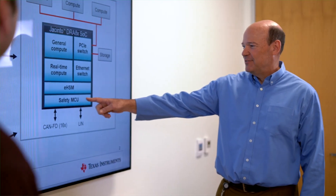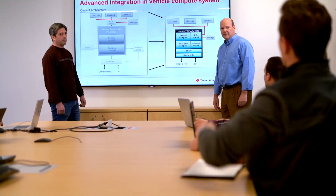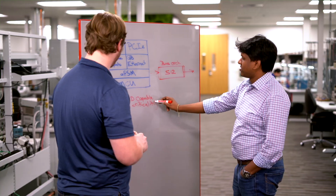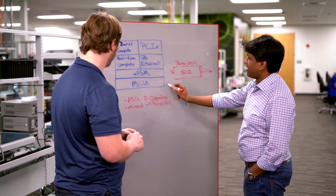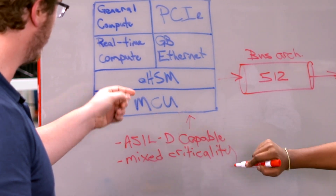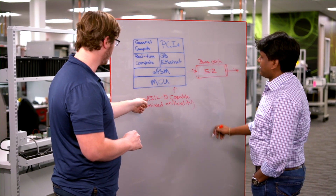Building safer, greener cars will expand the real-time data needs throughout the vehicle, as advanced automotive systems have to make a myriad of safety and non-safety related decisions. With that in mind, we elevated the functional safety capability of the silicon with an integrated safety MCU that is ASIL-D capable. Our innovative architecture isolates safety and non-safety functions on the MCU, giving our customers the ability to design mixed criticality systems.